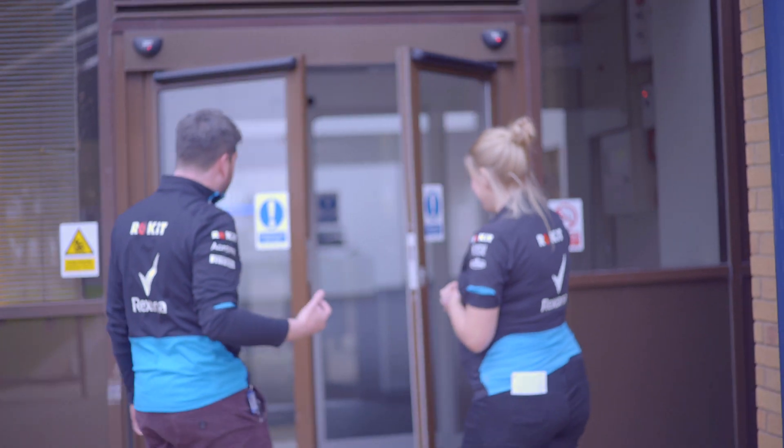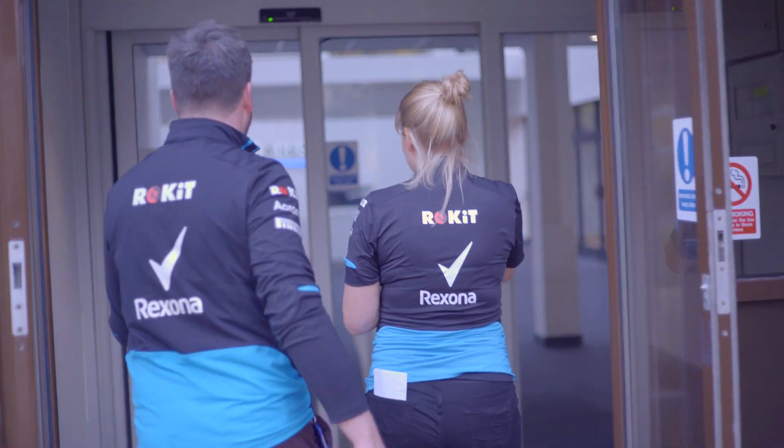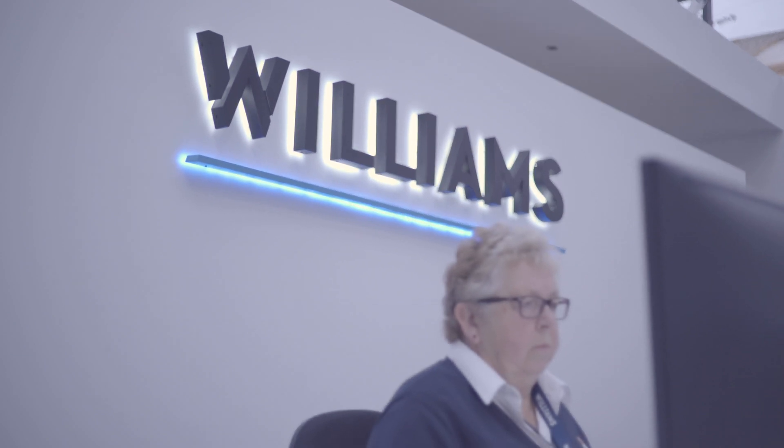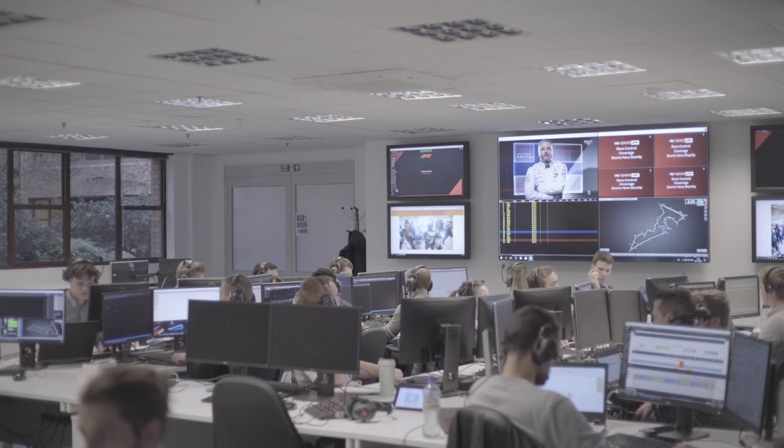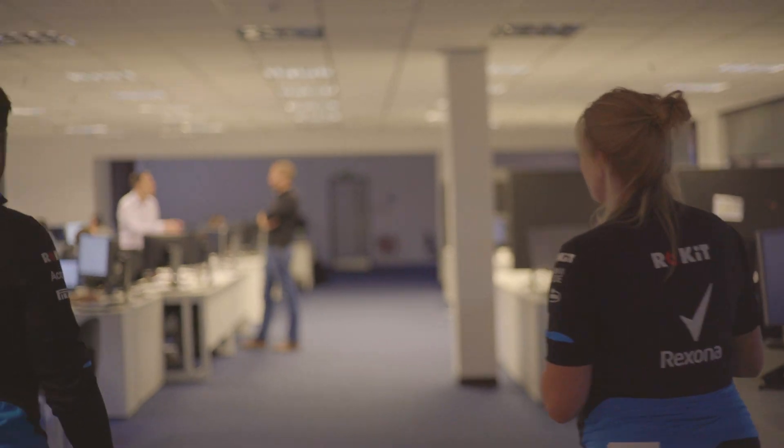So you're coming in here to their main reception area at Williams. You can see our lovely receptionist there, still at work as we count down to five o'clock. If you follow Sophie through here, we are heading in now to our race operations area. So this is the office where all our engineers that you would normally see trackside are based. It's a little quiet over this side of the office because they're obviously all in Austin.